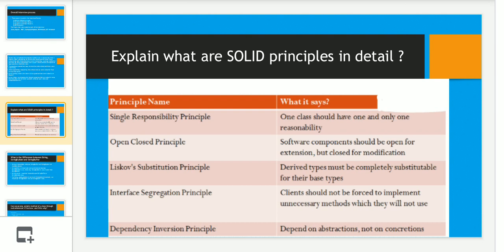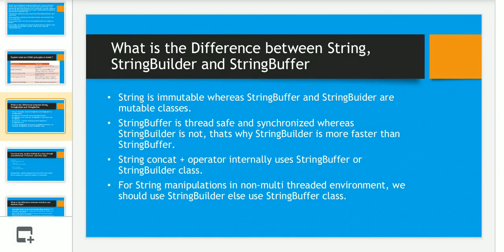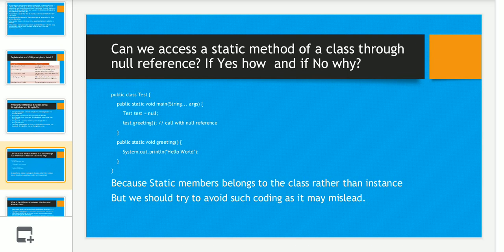The next question was a basic one on String, StringBuffer, and StringBuilder — explaining the differences and which to use in what scenario. Basically, String is immutable while StringBuffer and StringBuilder are not. StringBuffer is synchronized whereas StringBuilder is not. The string concatenation operator internally uses StringBuilder. For string manipulations in a non-multi-threaded environment, we should use StringBuilder or StringBuffer class.